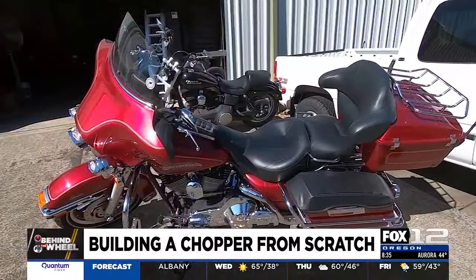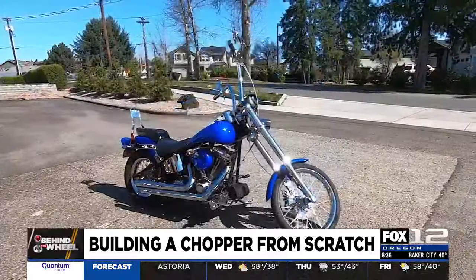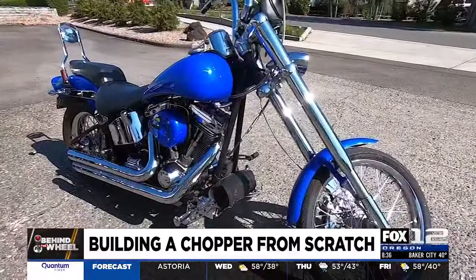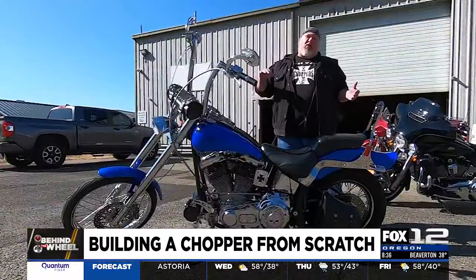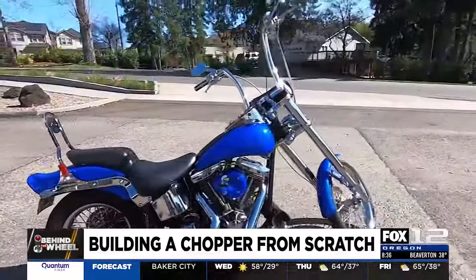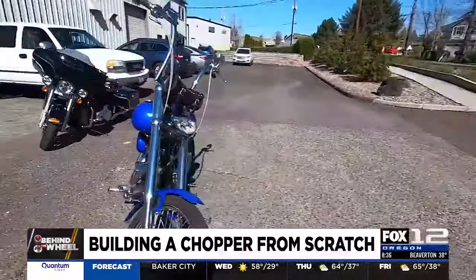Unlike a street bike with a shorter wheelbase, Ray's bike is a chopper. They're easy to spot because of the long front end. The further your front wheel is from your frame, the harder it is to make a corner. That angle is referred to as rake — it's the distance from the headstock to the front axle.